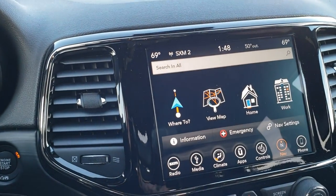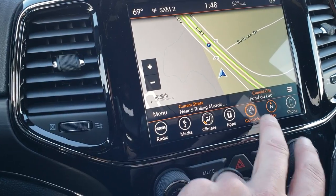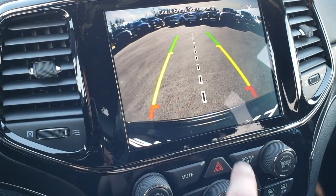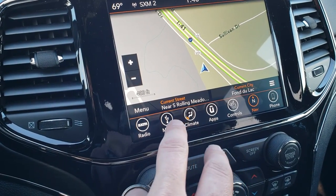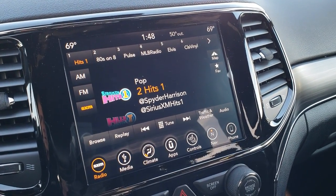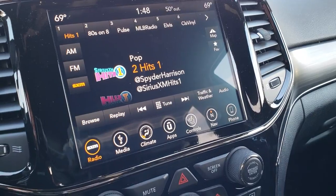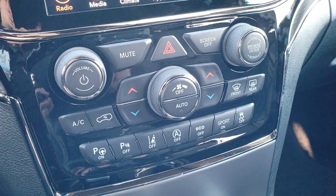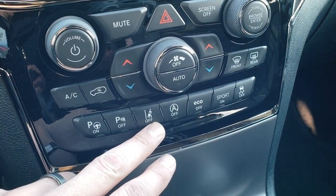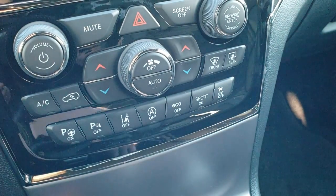This one comes with the 8.4 4C radio, so it does have the factory navigation. It also has your heated seats and steering wheel buttons. You can do the backup camera here as well. It has AM, FM, and Sirius XM radio capabilities, and you can also connect your Bluetooth device to it. This radio has Android Auto and Apple CarPlay capabilities. Dual climate control. This one has the perpendicular and parallel park assist, lane departure warning, start/stop technology, eco mode, sport mode, and stability control.